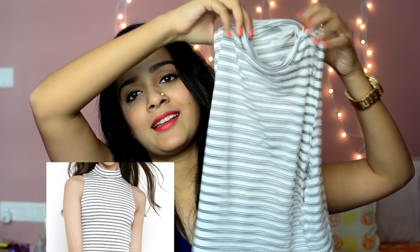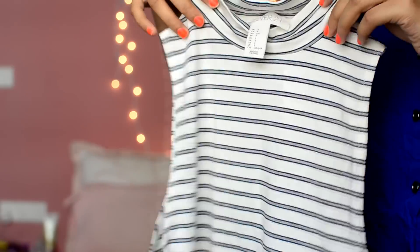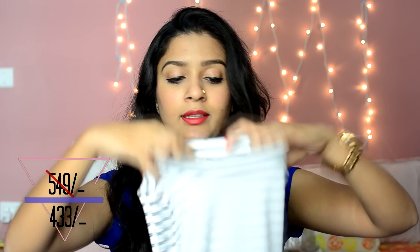The next top is also from Forever 21. It's a very simple but so cute halter top. It's white with navy blue and gray stripes. It is also high neck, so it comes up till here. I think it's really really smart — I love how it looks.